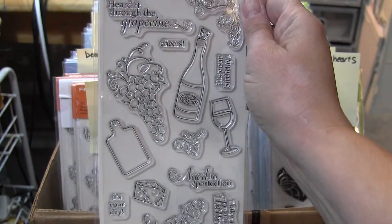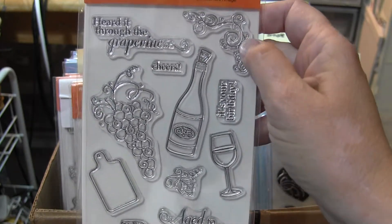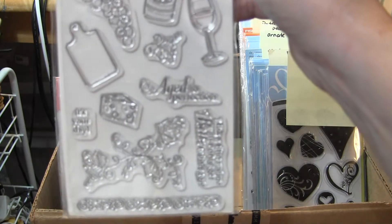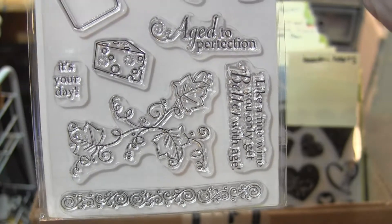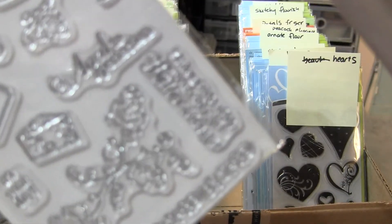This one is called Aged to Perfection. It's got a nice flourish and some wine glasses and a wine bottle. I like this little vine here. Like a fine wine, you only get better with age.